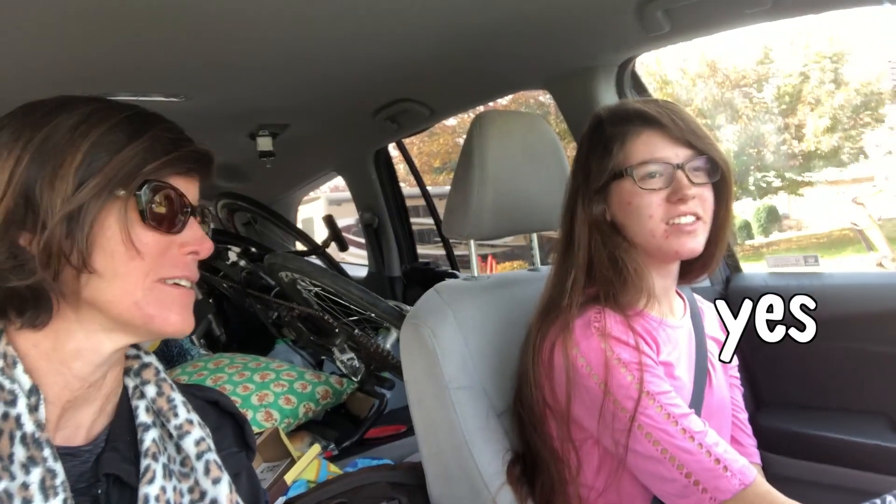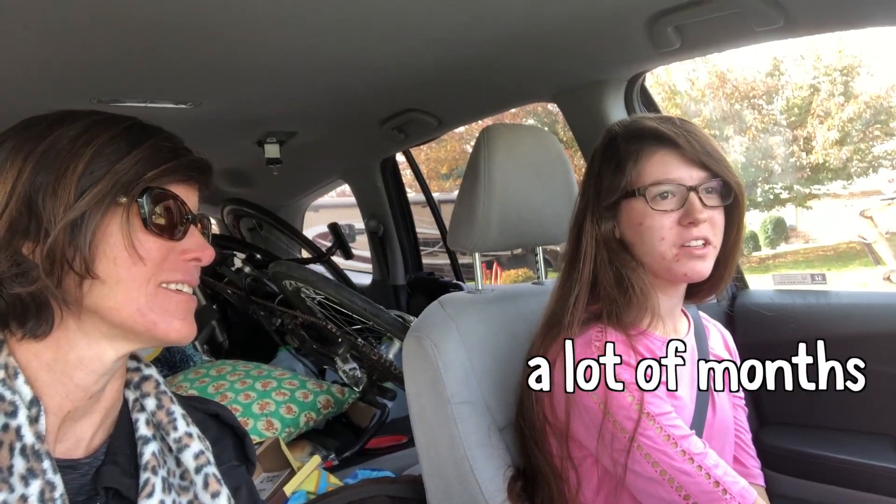Alright, McKenna. Oh, there she is. It's travel time again. We're fun, we like going. And today is the first time in how long we're going somewhere new and different — like a lot of months.